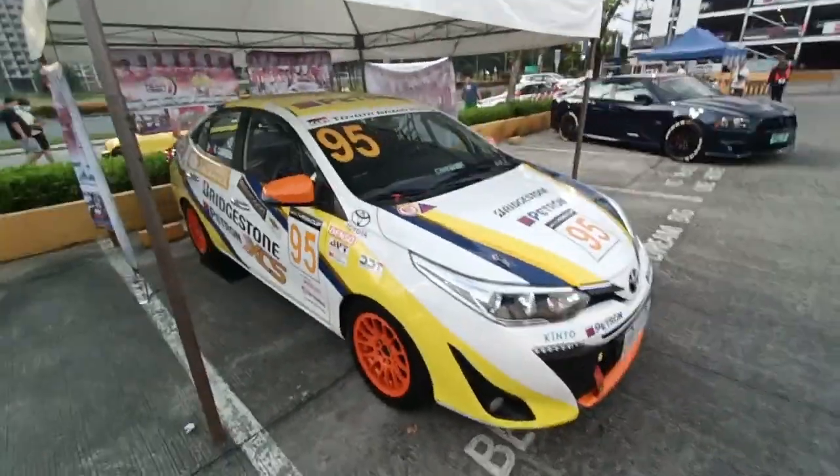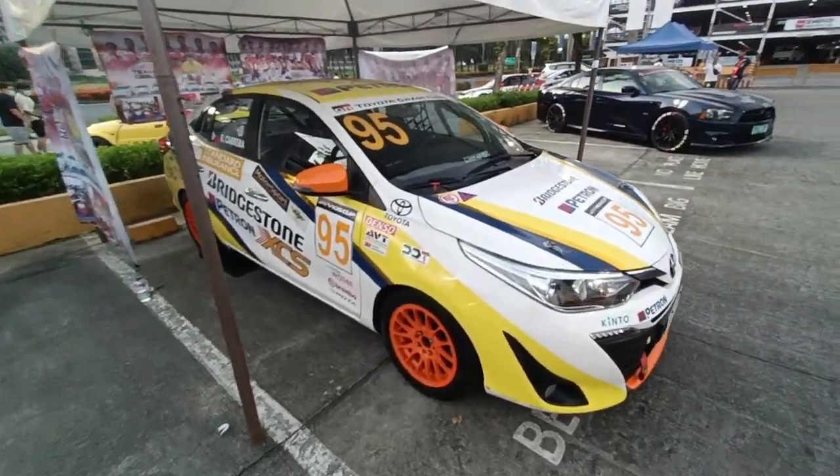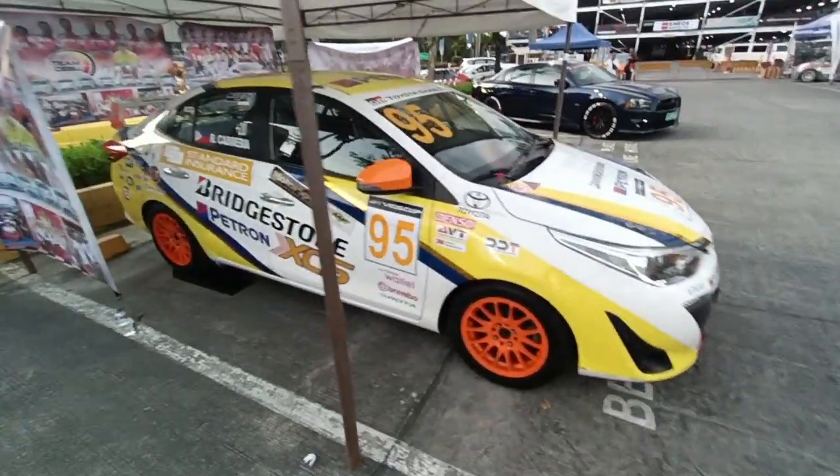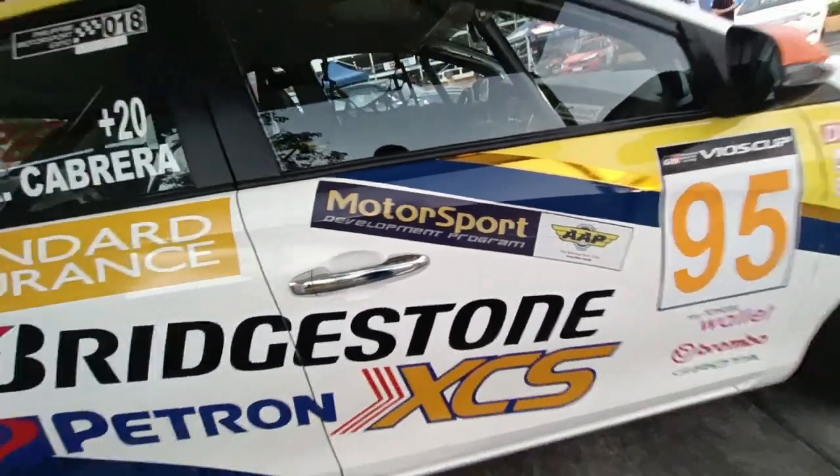This is Team Cebu's car, fielded by Russell Cabrera — a current generation VSS Cup car. Shout out to the AAP Motorsport Development Program; I'm also a graduate of that.